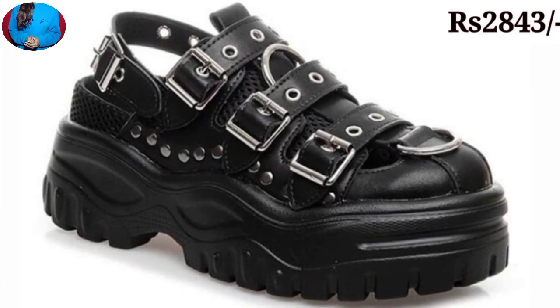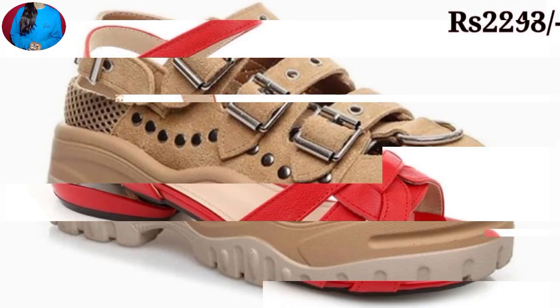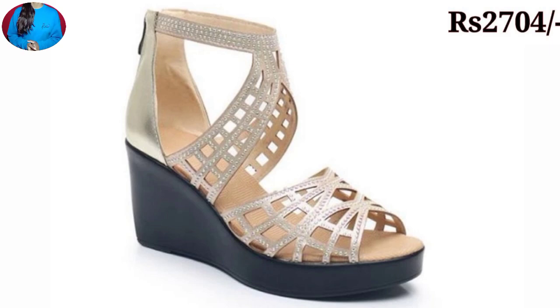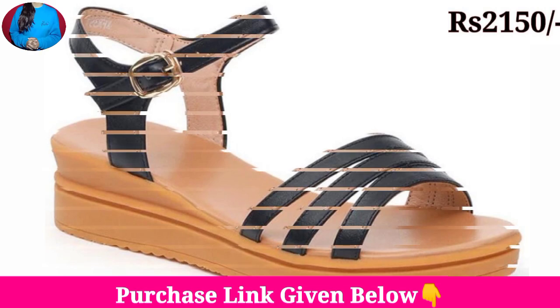These footwear are easily available online. If you want to buy one pair from this beautiful collection, just go to the description box of this video and click on the site link given there. Then you can easily do shopping online yourself.